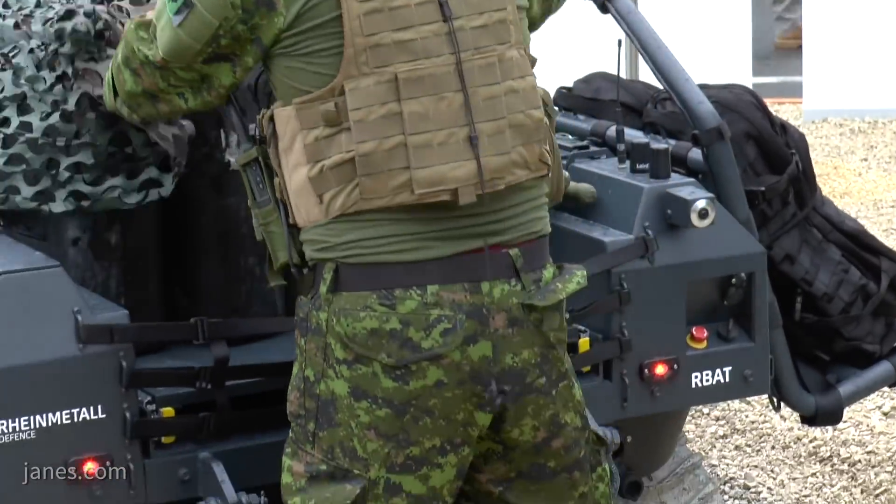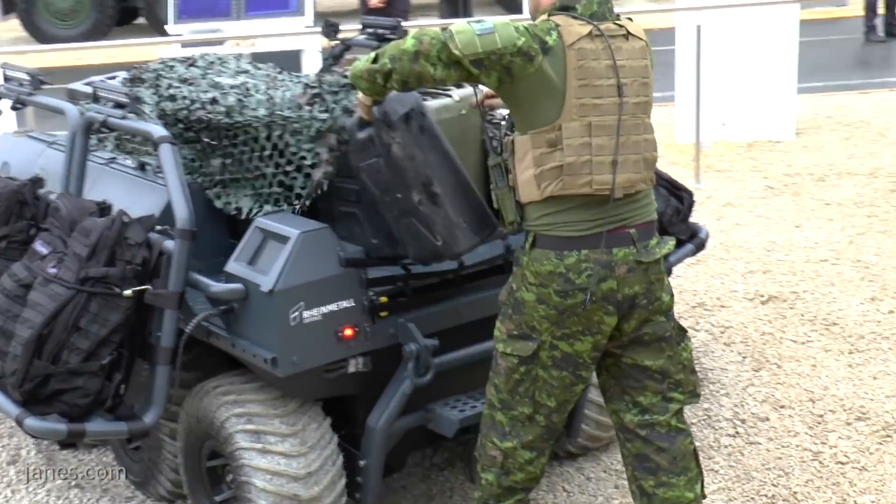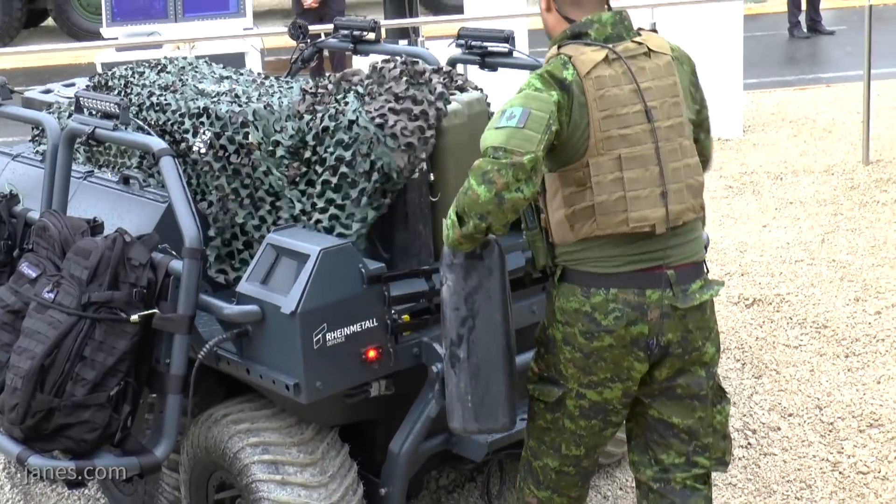When supporting dismounted troops, the vehicle has an operational autonomy of a little more than 72 hours. With a modular system, it can reach a level of autonomy allowing it to operate for more than nine days on a single charge, supported by small generators to improve the range and autonomy of the platform.